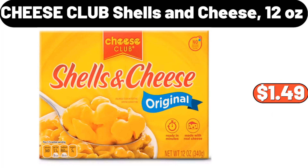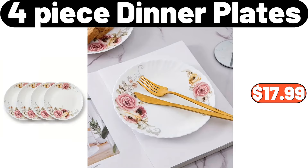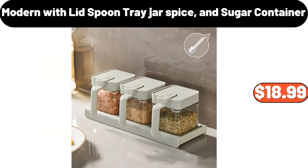Cheese Club Shells and Cheese, 12 Ounces, $1.49. 4 PCS Dinner Plates, $17.99. Modern Spoon Tray Jar Spice and Sugar Container with Lid, $18.99.